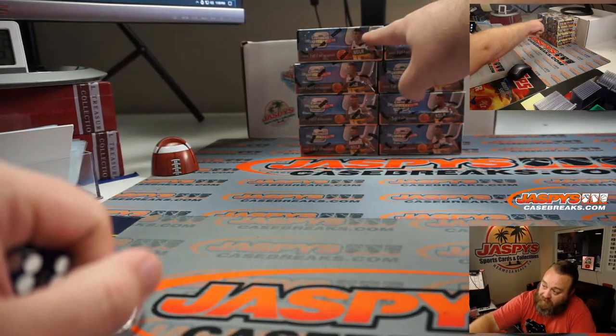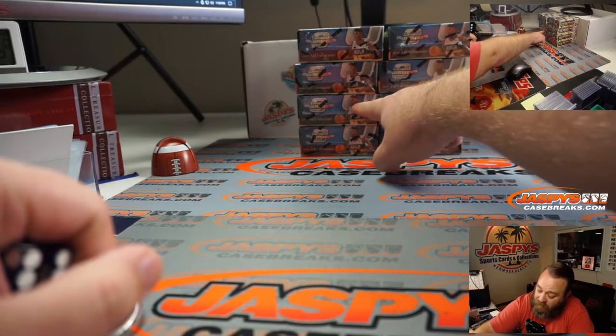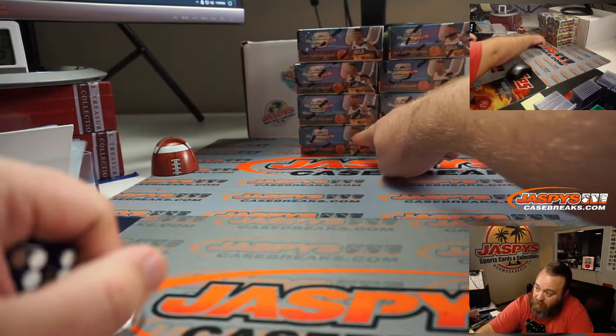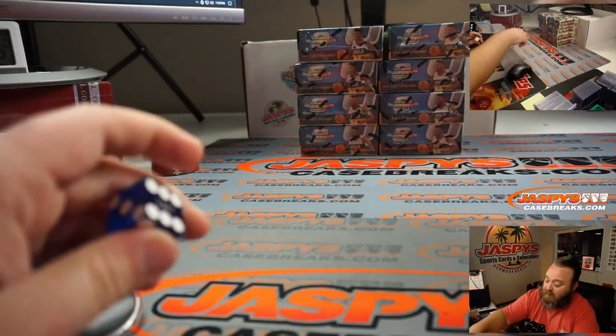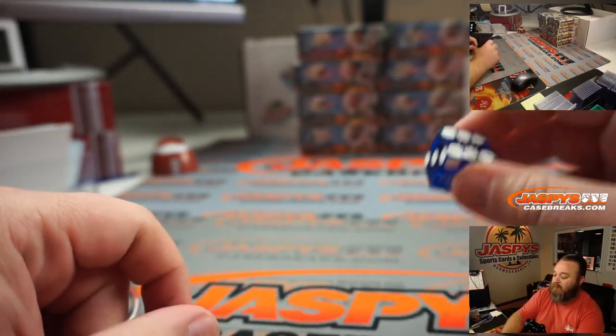Roll a number one on the dice and it's going to be the top row, two boxes. Two is going to be the second row. Three is going to be the middle row. Four will be the bottom row of boxes. If it's five or six, we will re-roll. Standard dice, no funny business. Good luck.